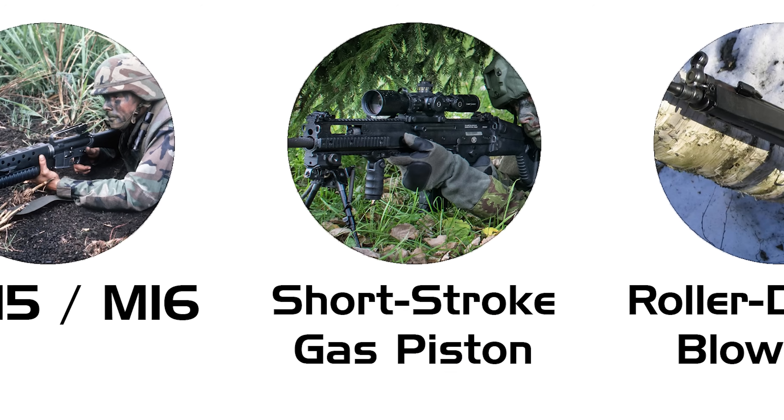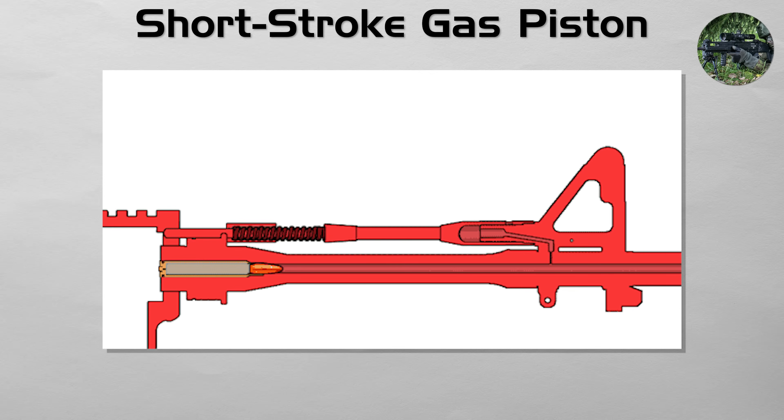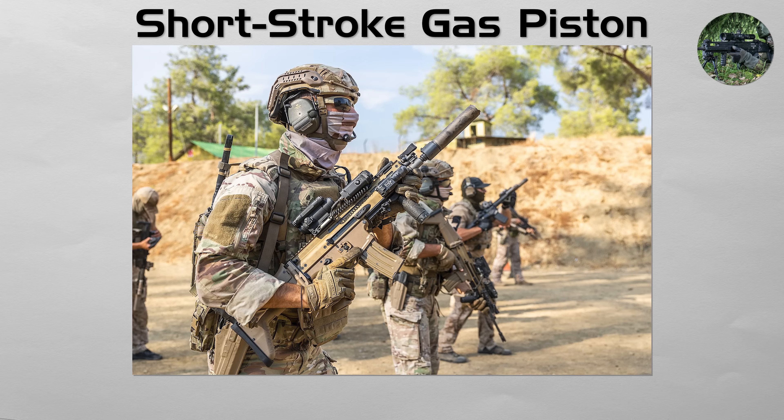Short-stroke gas piston. This is a modern hybrid that attempts to combine the reliability of a piston with the accuracy of an AR-15. In a short-stroke system, the gas from the barrel strikes a small, separate piston, which gives a sharp, quick tap to the bolt carrier, sending it rearward. The piston itself immediately stops and returns forward. This keeps the hot, dirty gases out of the receiver, like an AK, but avoids the large shifting mass of a long-stroke piston, improving accuracy. Many modern assault rifles like the FN SCAR and the Heckler and Koch HK416 use this best-of-both-worlds system.